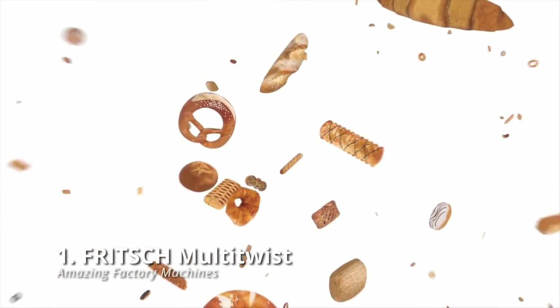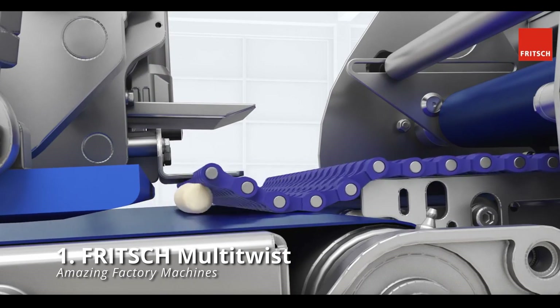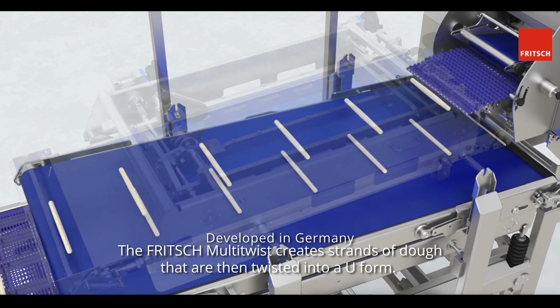Fritsch Multitwist Germany is recognized for its reliability, so it's no wonder that they've developed one of the world's most efficient and satisfying bread equipment. The Fritsch Multitwist